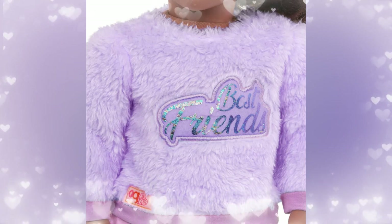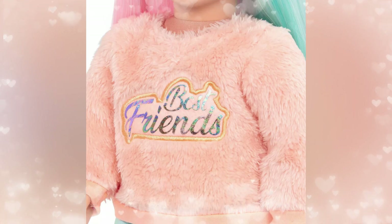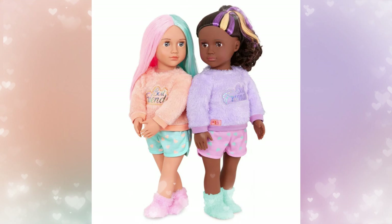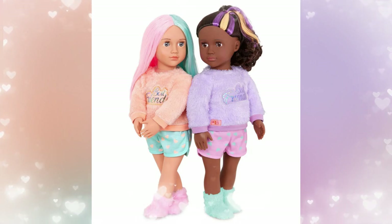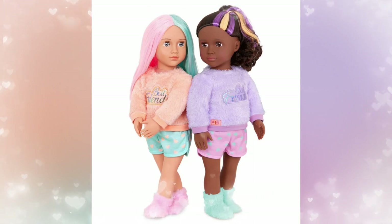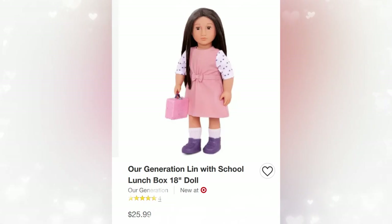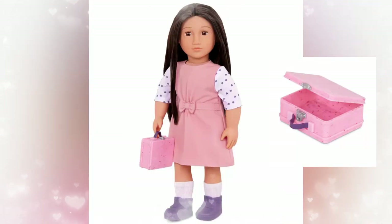It doesn't hurt the wallet so much. I do love that they have furry sweaters — it's kind of similar to the two cat girls, and I love this style. I wish they'd sell outfits with furry sweaters. I think this is a great idea from Our Generation to put two dolls together. If you buy these two together, normally they would both be $52, but being that they're $44.99, it's a total of $7 savings.